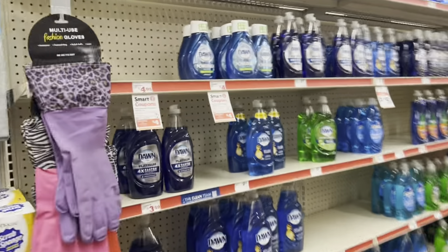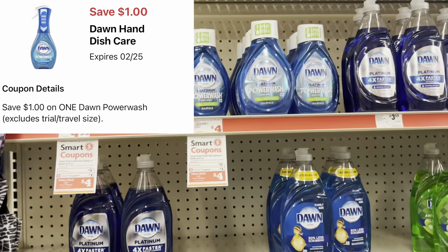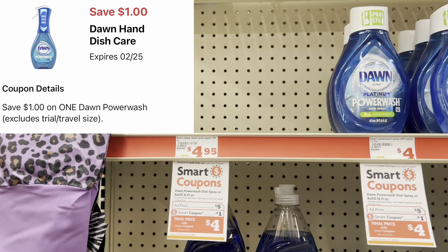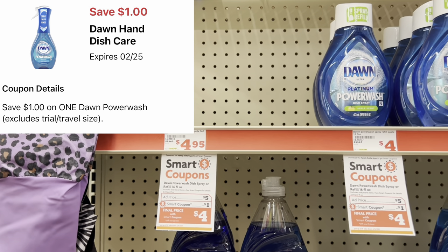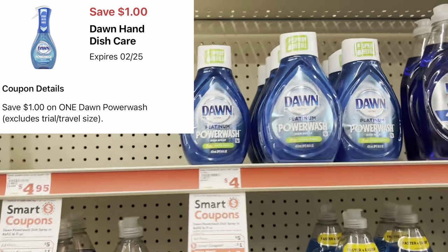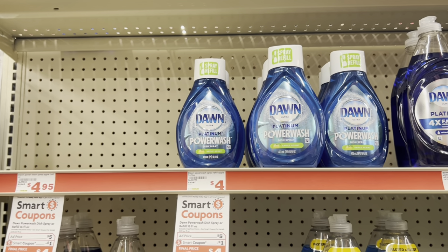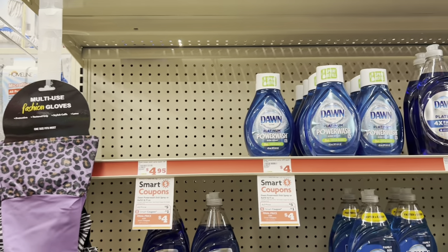We have a one-dollar digital for Dawn Power Wash. You could grab the starter at around $4.95–$5.00, or the refill at four dollars and use that dollar digital. A great time to stock up on Dawn Power Wash.